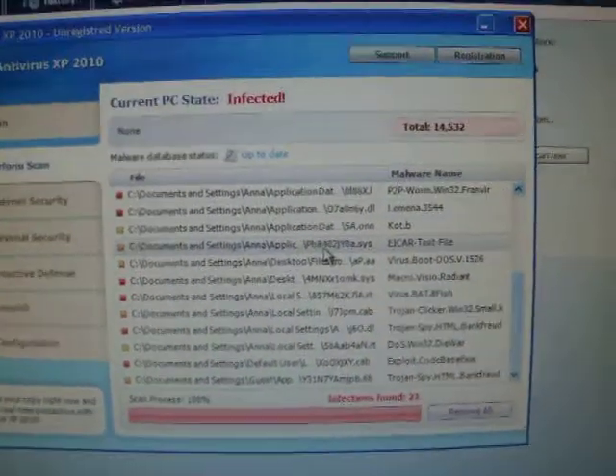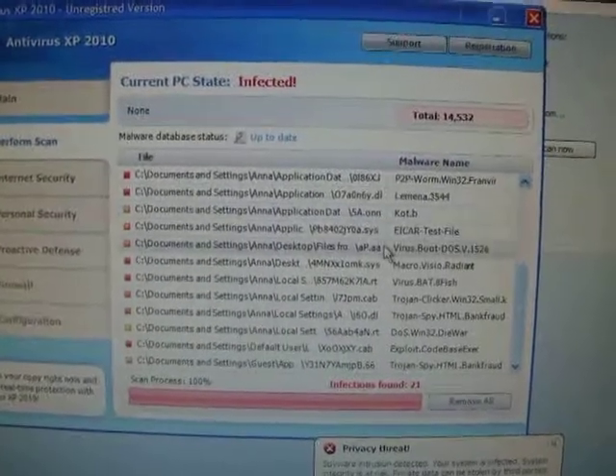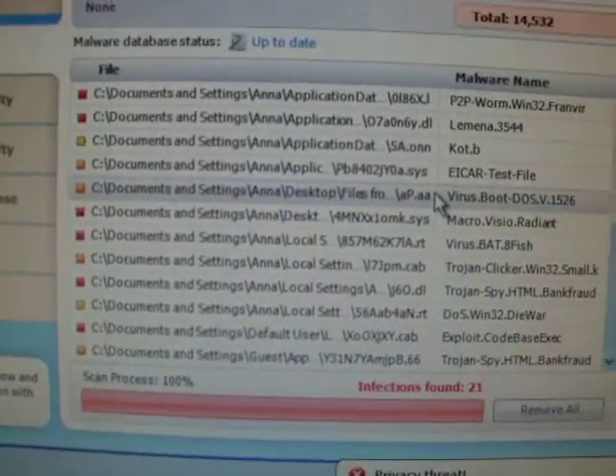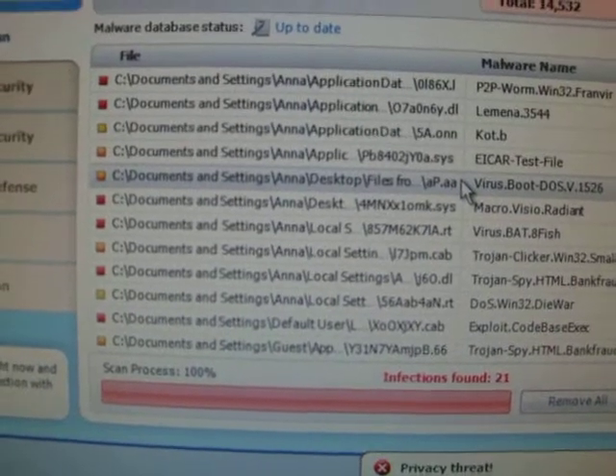What you'll probably see straight away is 'Current PC Status: Infected,' because it opens up this scan, scans your computer, and says, 'Oh my god, you're infected, infected, infected' — which you are, but you're infected by this nasty little program.